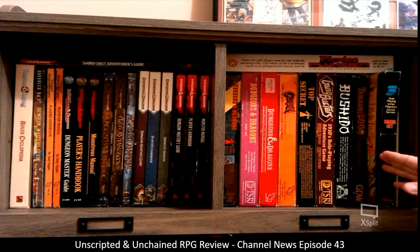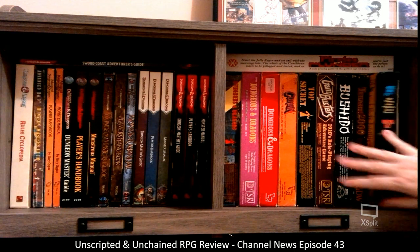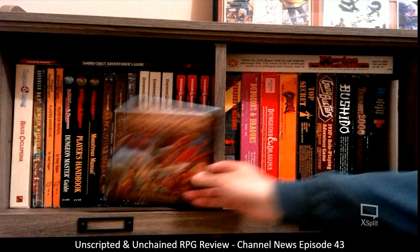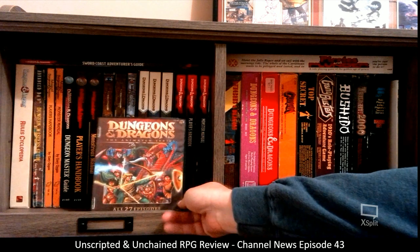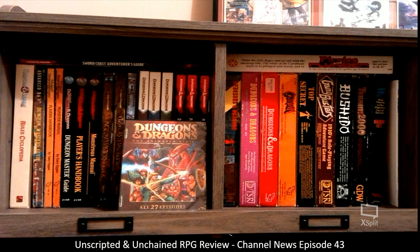Over here I have James Bond 007, where I have the rulebook plus the Q Manual. And then Pirates and Plunder, which wasn't a phenomenally good game but it was one that I played back then and kind of enjoyed. And then back on this side is the Dungeons and Dragons animated series — all 27 episodes. Now I'm going to pause this and move over to the next section.